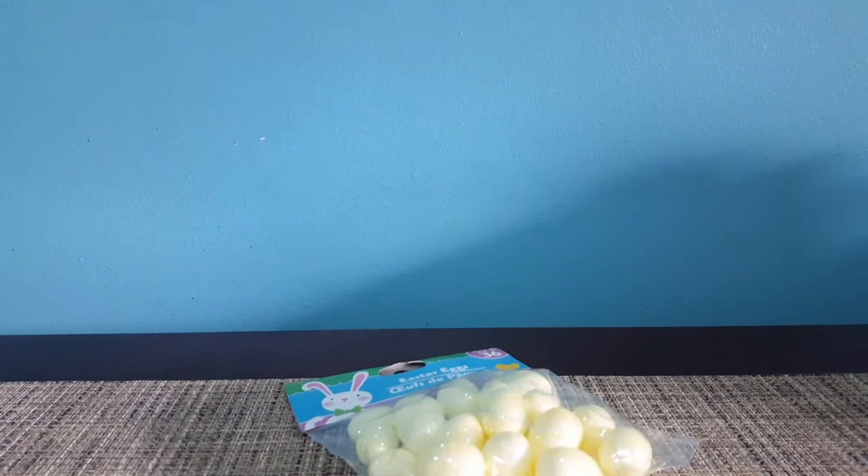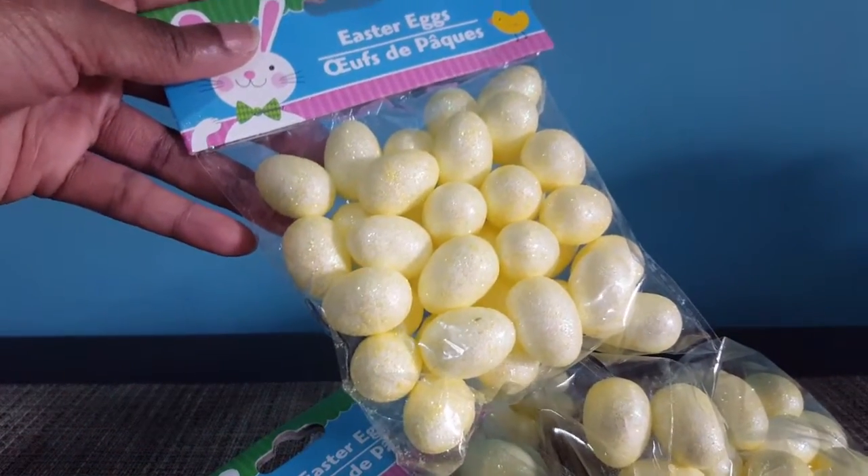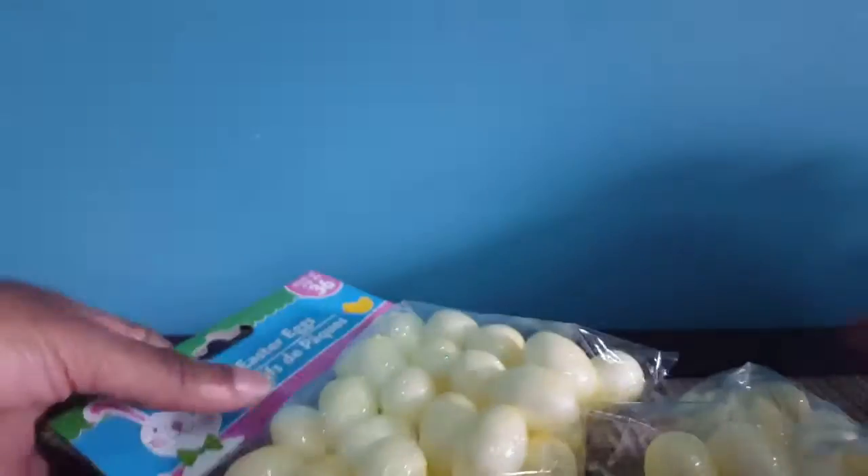Back to the Dollar Tree — I bought these Easter eggs. I bought four packs of them; they're a pale pastel yellow, and I'm going to do a DIY with those.